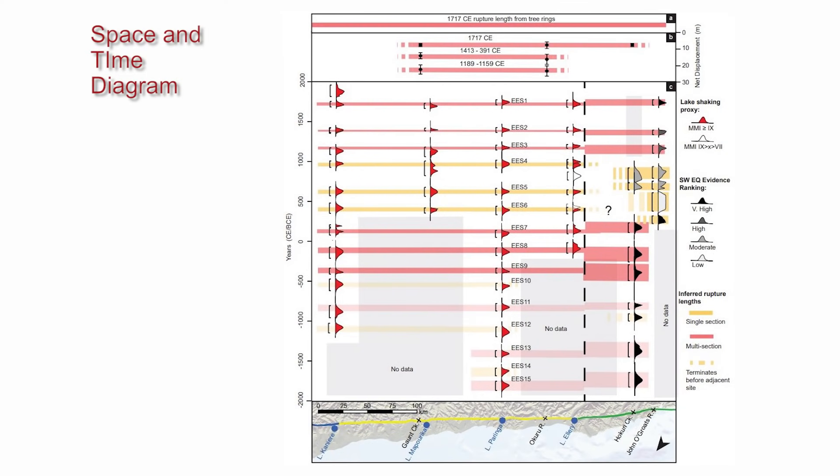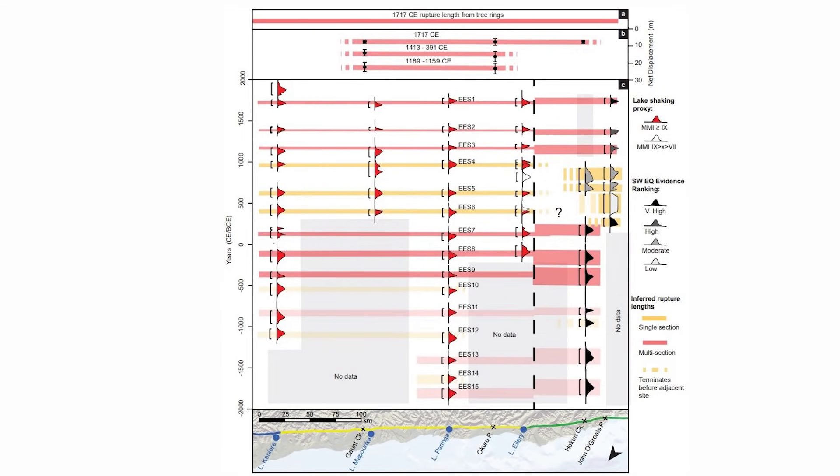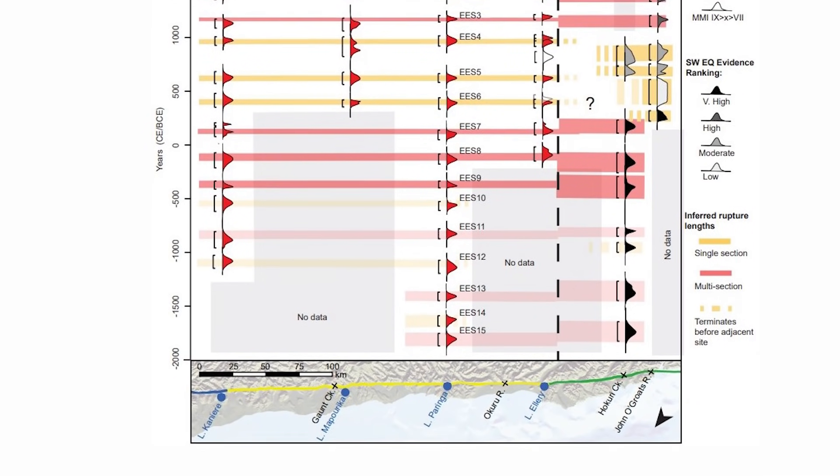Here we have a space and time diagram. Unlike the last diagram where we just saw the timing of earthquakes going back 8,000 years, this is showing us the timing but also how much of the fault broke in each earthquake. At the bottom of the screen we have the Alpine Fault laying on its side such that north is to the left and south is to the right. Going vertically on the screen we've got time — here's the year 2000 and we go back about 4,000 years. Each one of these red marks is an Alpine Fault earthquake that has occurred at a particular site.